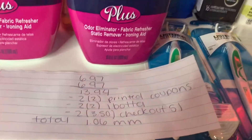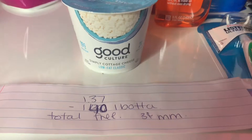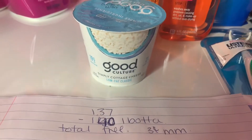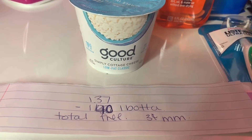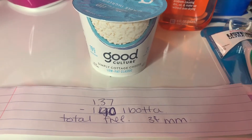So the total was a $1.06 money maker! Little cottage cheese — I don't know, I tried it, hopefully it's good. It's $1.37 at Walmart and Ibotta is giving $1.40 back, so it's basically free — actually a 3-cent money maker.